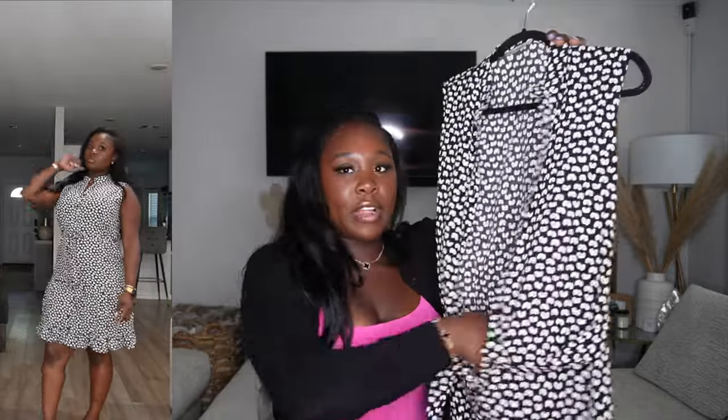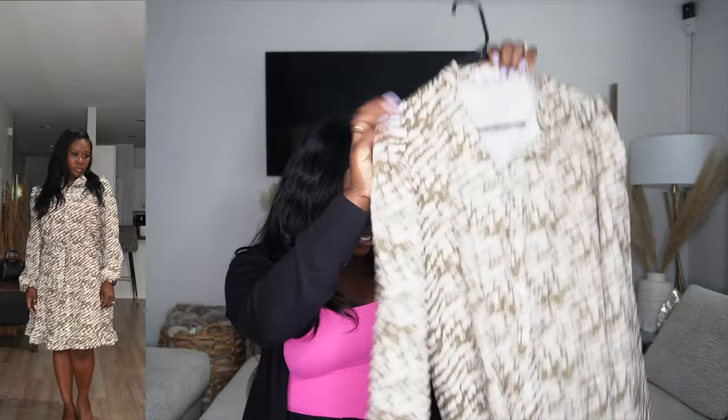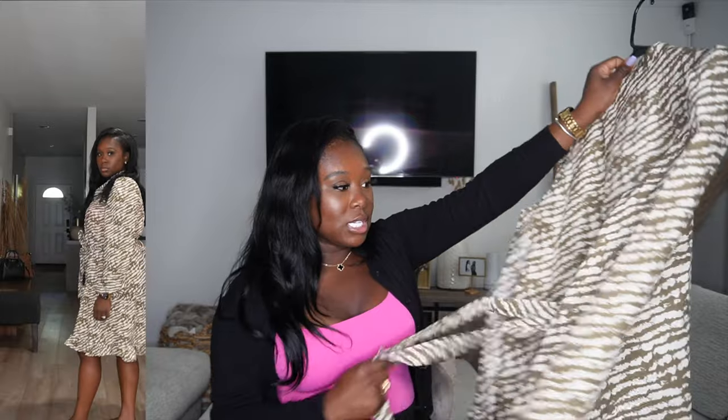The next dress is from Grace Karin, which is a really good quality brand on Amazon. I love getting dresses from there for events at work. This one is black and white with a ruffle bottom — I could wear it with a cardigan or with my arms out and it wouldn't be too much for work. I work in a very corporate environment so those things matter. Here's another dress from the same company — look at that green! This dress literally looks like it cost 80-90 bucks and it did not.